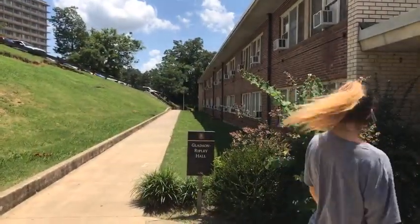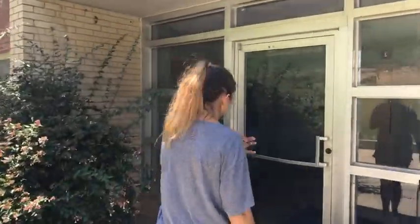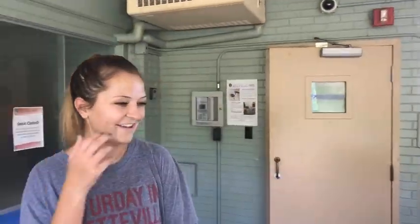We should point out that is Buchanan Droke down on the other side, and these two halls are oftentimes combined together and referred to as BDGR — Buchanan Droke, Gladstone, Ripley.